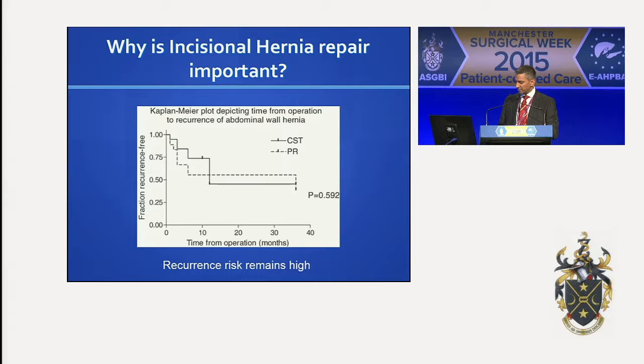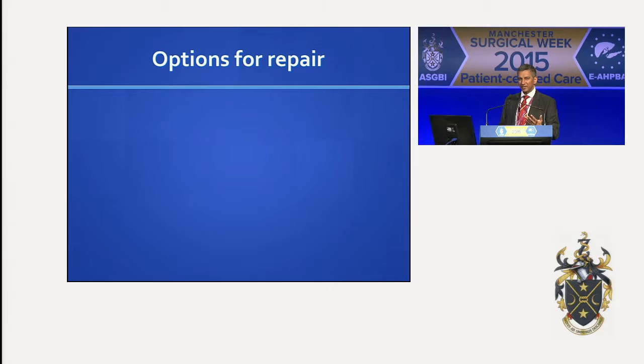It is a topic which requires discussion and evidence-based practice in terms of what you're going to do to repair it. And why is it important? Because the recurrence still remains high. Almost within 40 months, those that are going to recur — you get at least half the number of patients — and this is looking at primary repair or component separation. It's just an illustration to show that incisional hernia recurrence is high, and even when you repair them, the recurrence risk remains high.